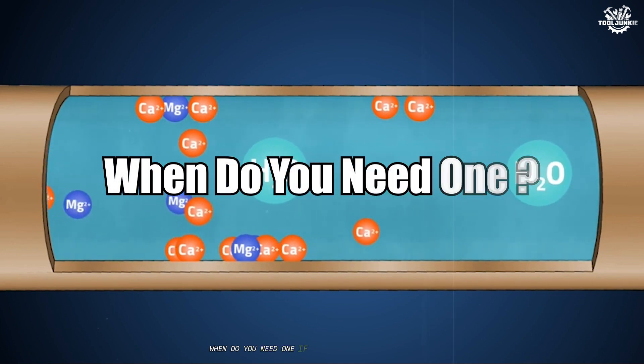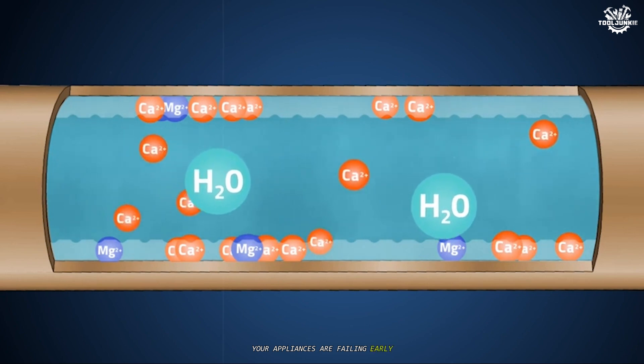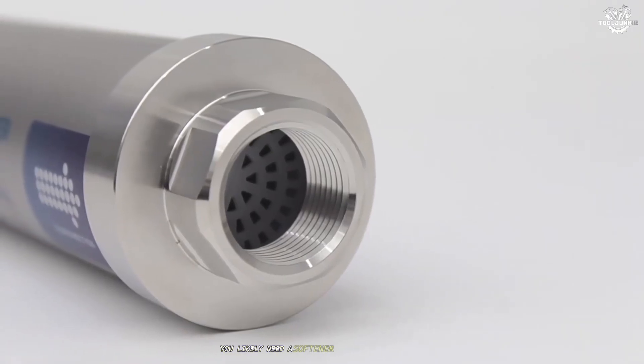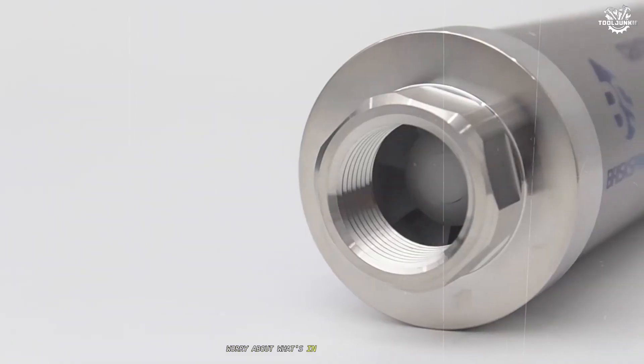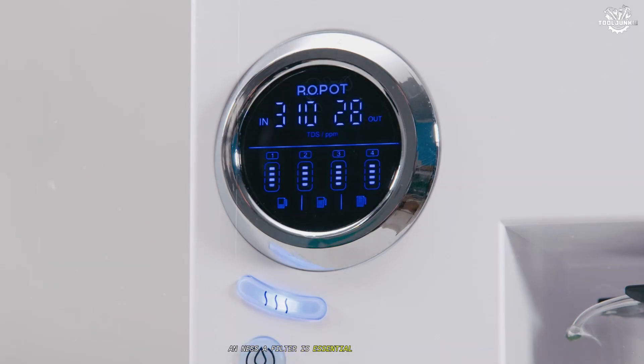When do you need one? If your water leaves white marks, your appliances are failing early, or you need more soap to get things clean, you likely need a softener. If you taste chlorine, worry about what's in your city or well water, or want to guarantee safe drinking water for your family, a filter is essential. Simple as that.